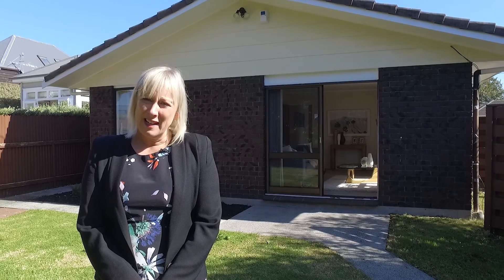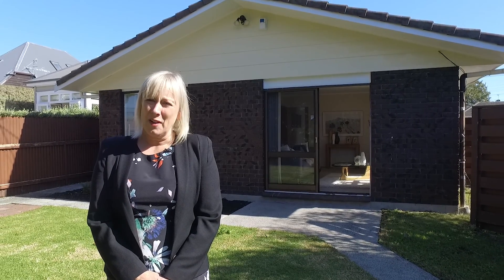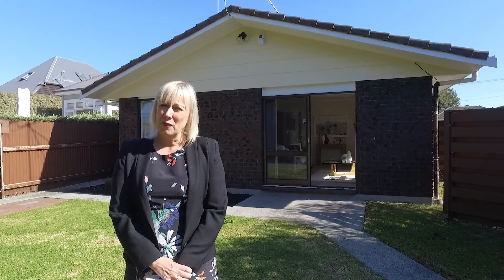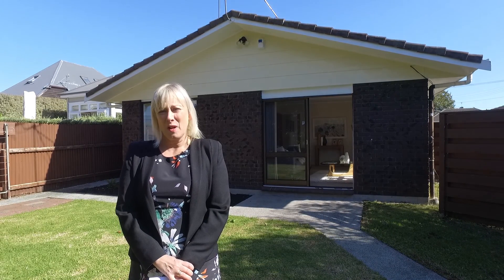This is a very rare opportunity and a great central location, so don't miss it. Give me a call for more information or an early viewing, or come and see me at the open homes, which are Saturday and Sunday, 12 to 12.30.